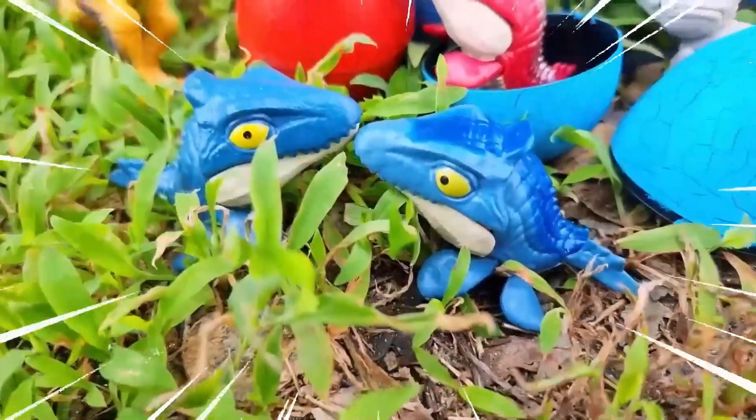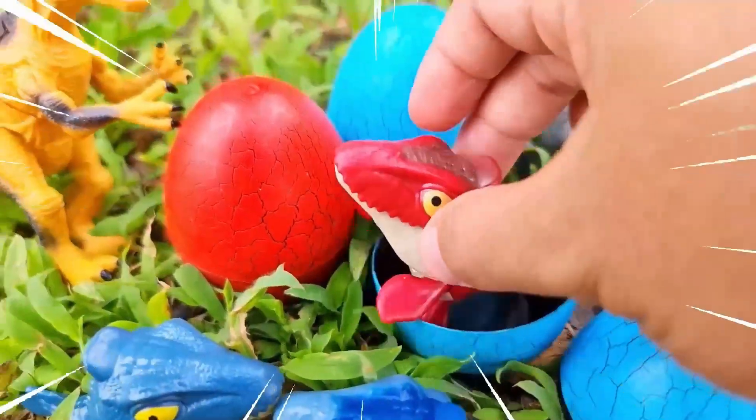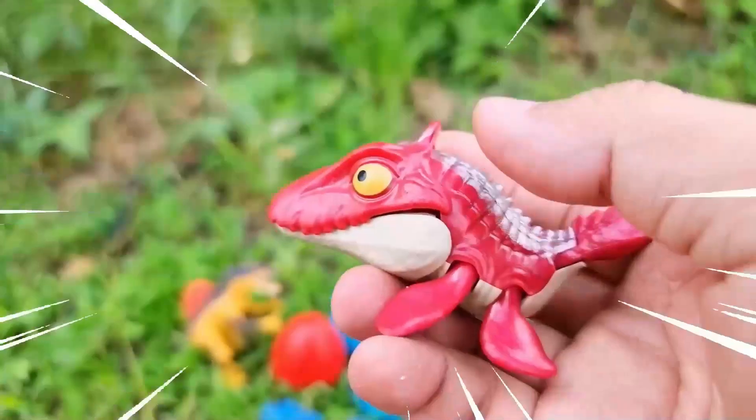Hello, welcome to my YouTube channel! Today we will go and find dinosaurs in Jurassic World Dominion.